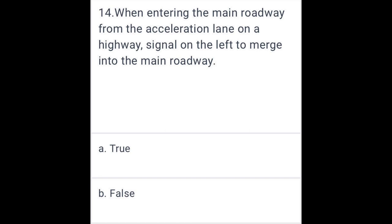When entering the main roadway from the acceleration lane on a highway, signal on the left to merge into the main roadway. False.